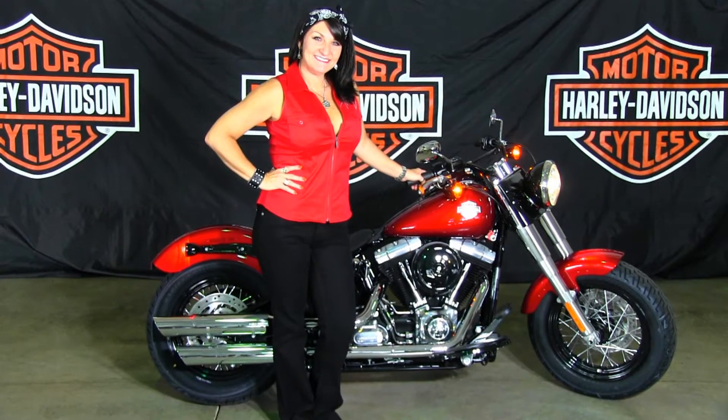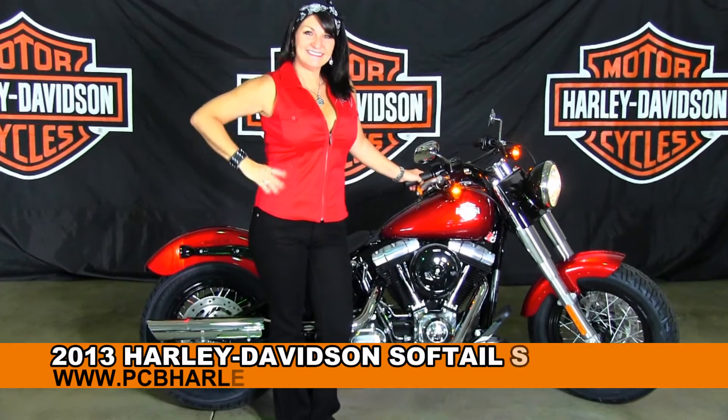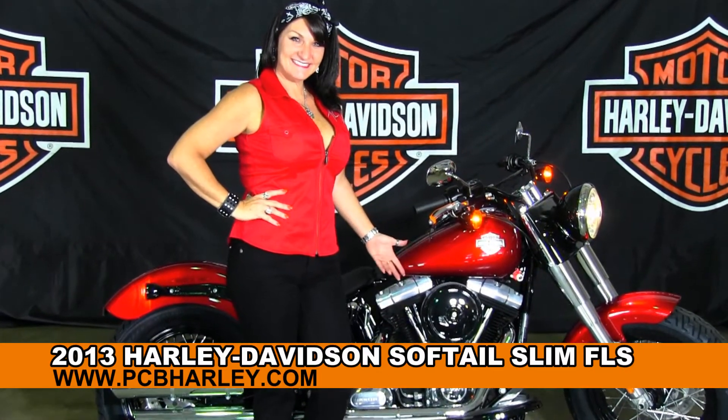Welcome everyone to the world famous Harley Davidson of Panama City Beach. First of all I want to introduce Rena, who is showcasing her bikes. Next I want to show you this awe-inspiring brand new 2013 Softail Slim.